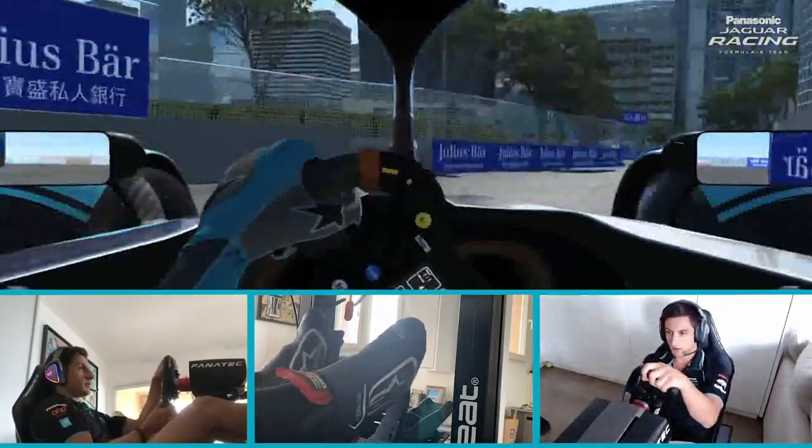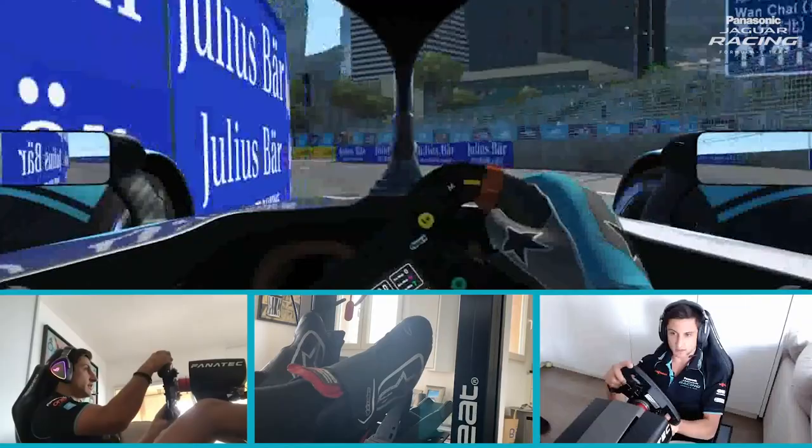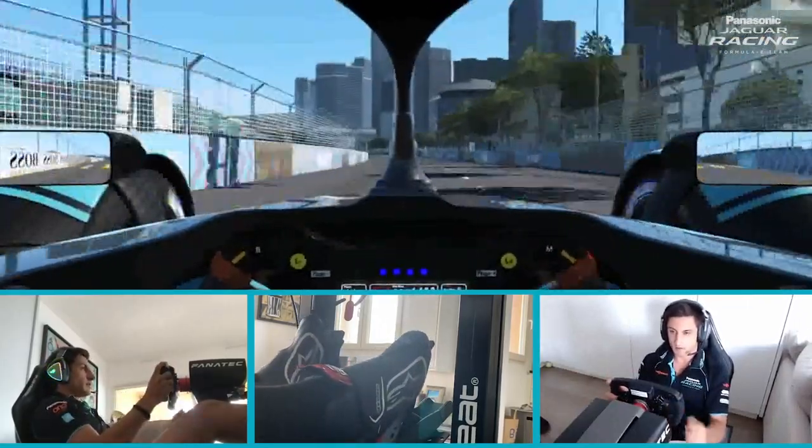So here we are in Hong Kong for the Race at Home Challenge, the first race of the series. It's a special track for us where we found our first podium.